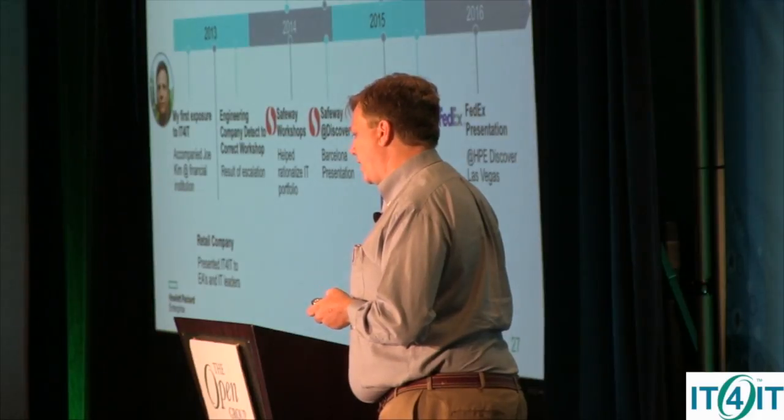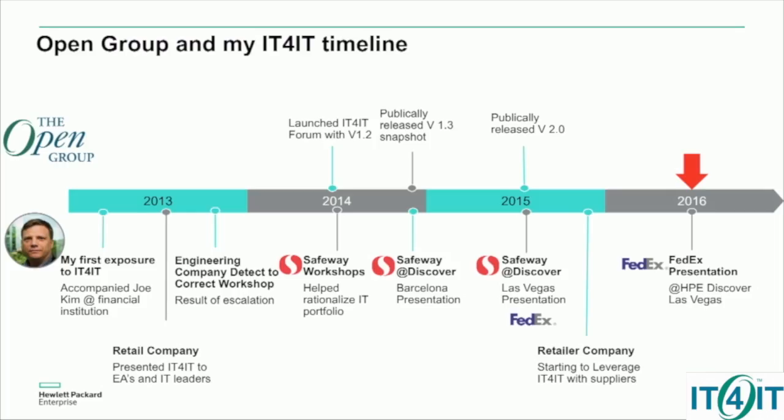When we were canvassing customers or people to speak about IT for IT at the Discover conference, they raised their hand and said they could speak. And everybody, at least at HP, kind of looked at each other and was like, 'Did you work with them? No. Did you work with them? No.' Who are they? What did they do? No idea.